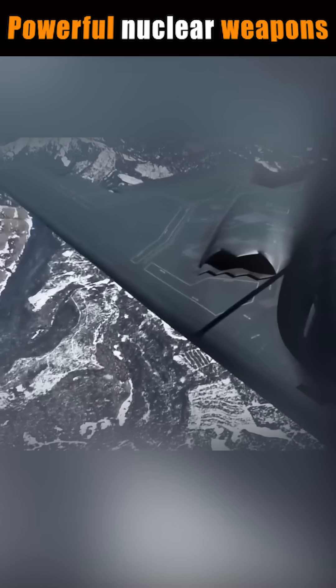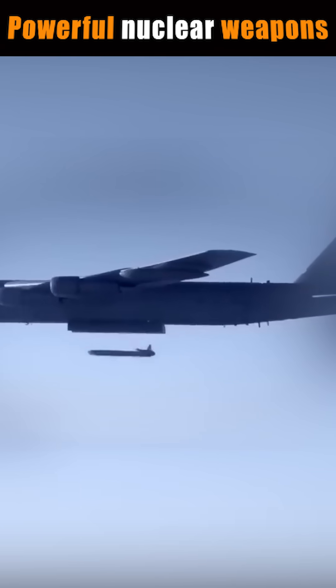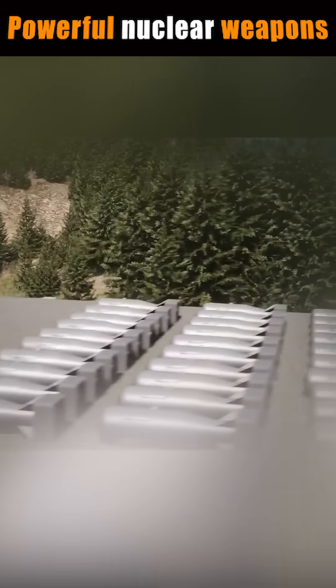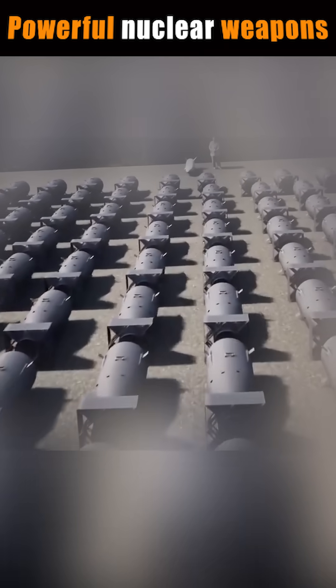Carried by strategic bombers like the B-2 Spirit Stealth Bomber and the B-52 Stratofortress, the B-83 can be delivered deep into enemy territory. With a blast yield of up to 1.2 megatons of TNT, the B-83 is approximately 80 times more powerful than the bomb dropped on Hiroshima, which had a yield of about 15 kilotons.